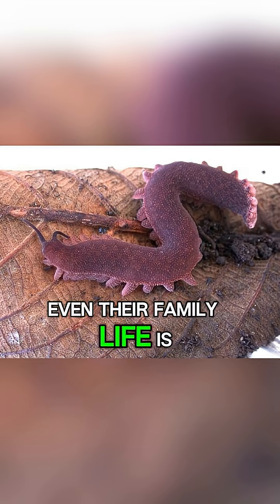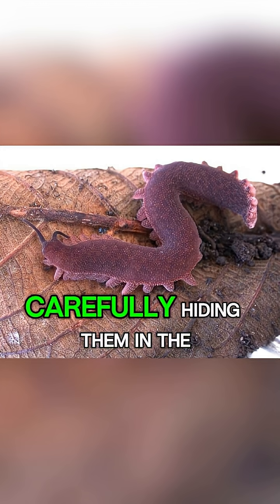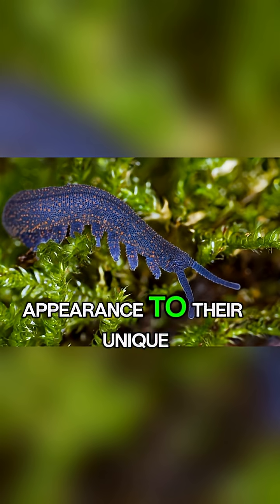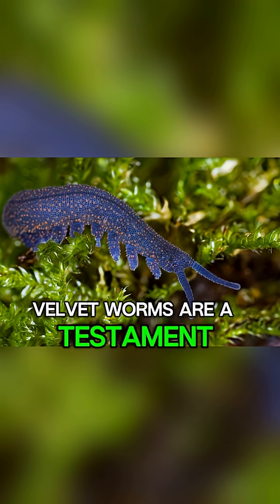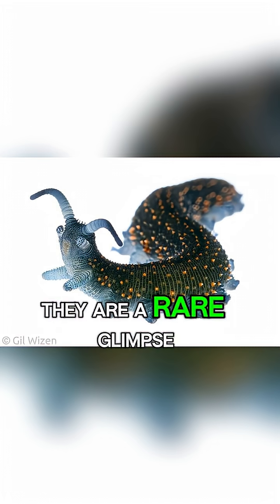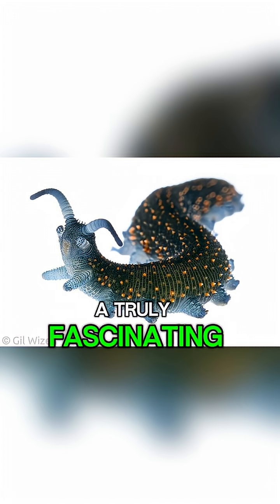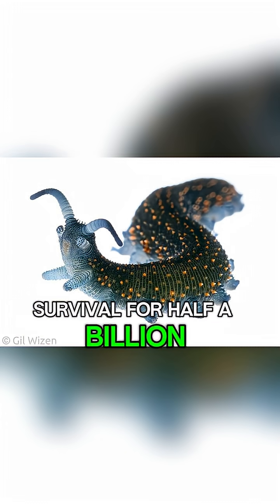Even their family life is diverse — some velvet worm species lay eggs, carefully hiding them in the moist soil. From their strange appearance to their unique hunting method, velvet worms are a testament to the weird and wonderful paths evolution can take. They are a rare glimpse into a prehistoric world, a truly fascinating creature that has mastered the art of survival for half a billion years.